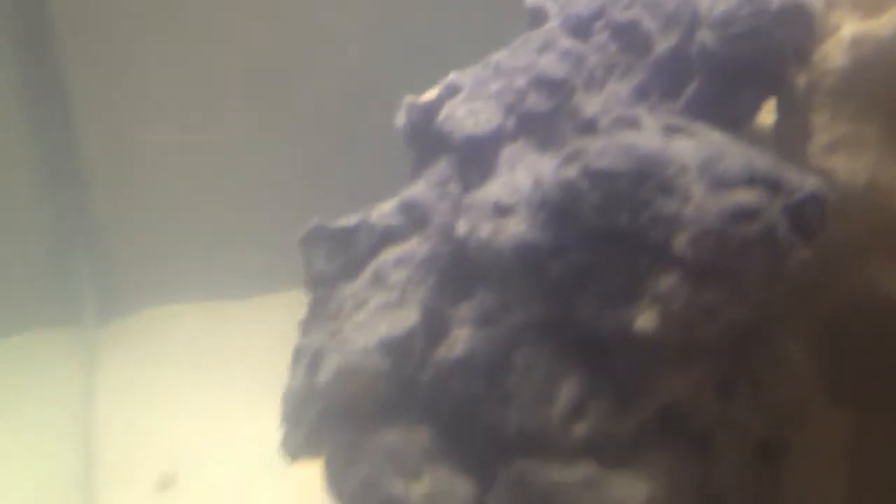I've got little organisms growing on the side of the tank — not sure what they are — and quite a few worms on the live rock.